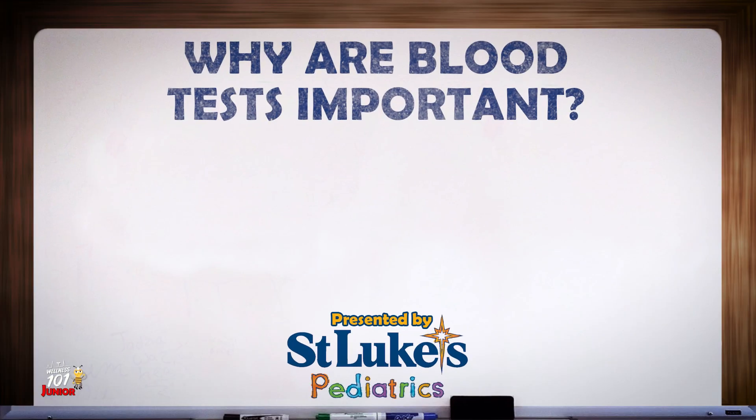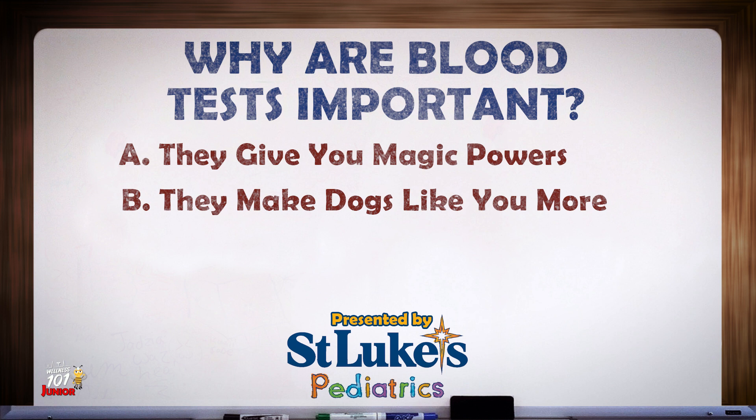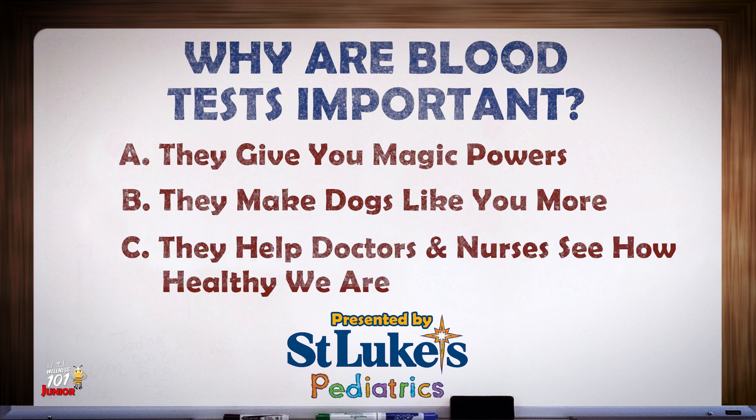Ok my friends, question time. Why are blood tests so important? Is it A, they give you magic powers? B, they make dogs like you more? Or C, they help doctors and nurses see how healthy we are? Did you answer C — they help doctors and nurses see how healthy we are? Bravo my little blood buddies, you're right!